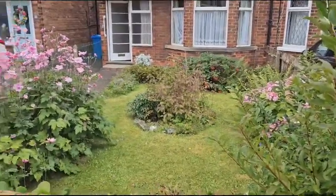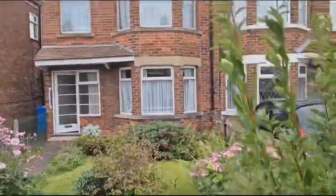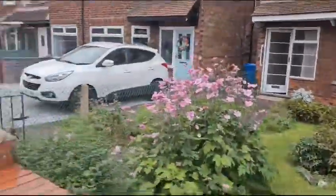This is a pre-works video and we've just completed on number 15, which is a three-bedroom semi.